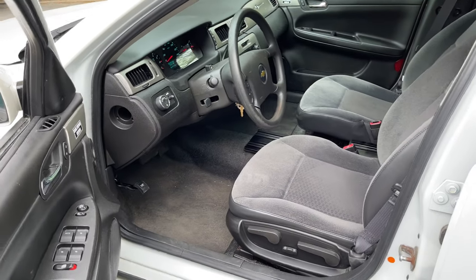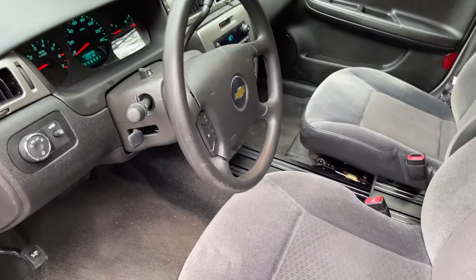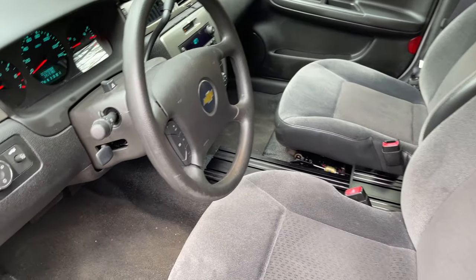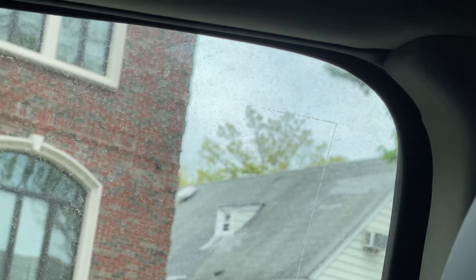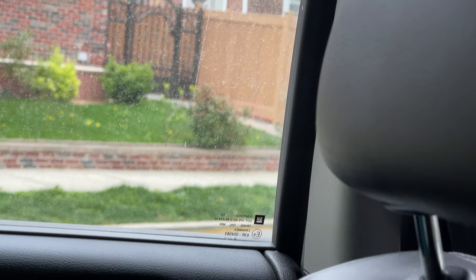This car has ice-cold AC — we're standing out here sweating filming this video and it's kicking right now, which is just awesome. And of course the heat works well too. See that line? This car is so close to new that the outline for the window sticker is still here. Check that out — incredible.